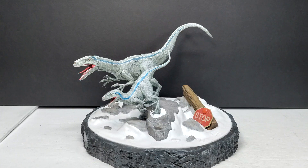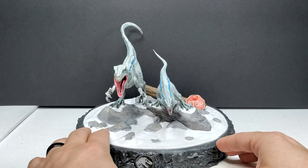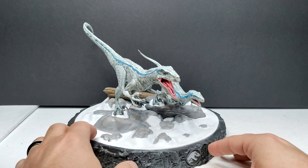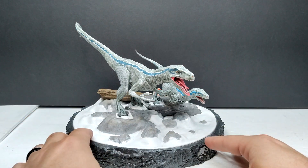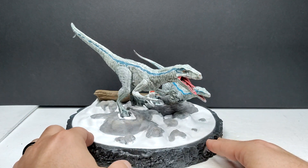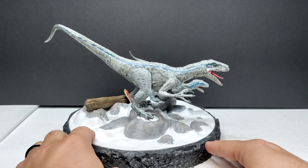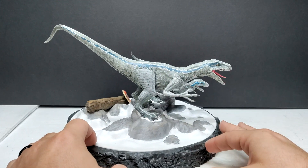This actually popped up on Mercari recently and was a lot cheaper — I think it was like $40 with shipping. I thought, for $40, I can justify that. I could be wrong but I'm pretty sure I got it for around that vicinity.